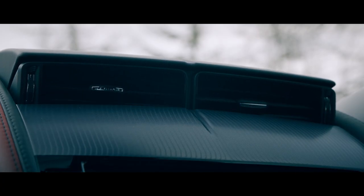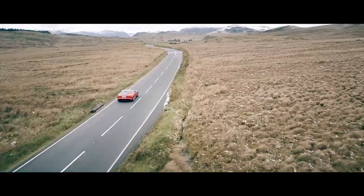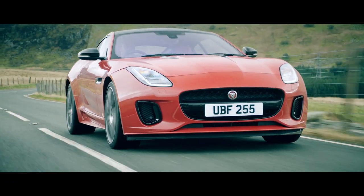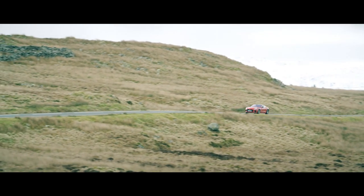But the highlight of the range is the introduction of the brand new Ingenium 4-cylinder engine. This 2.0-litre turbocharged unit produces 300 PS and accelerates the car from 0–60mph in 5.4 seconds. The new engine has also helped us to reduce the overall weight of the car by more than 50kg versus a V6 variant.